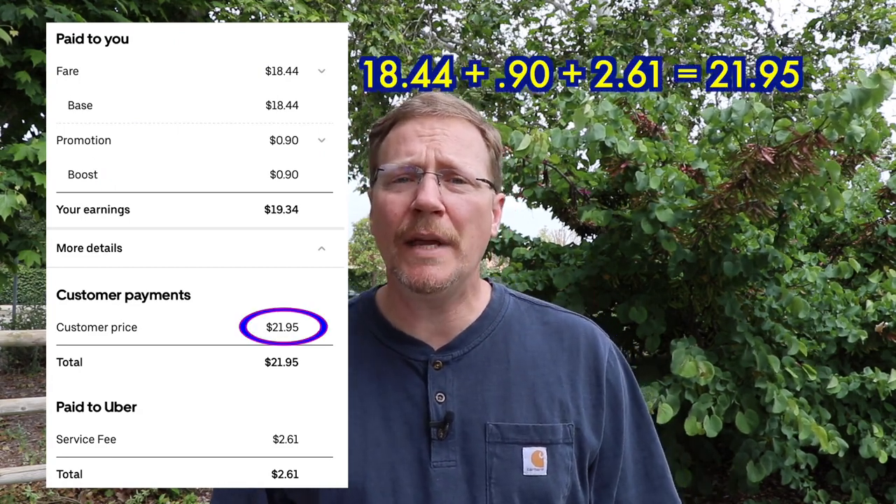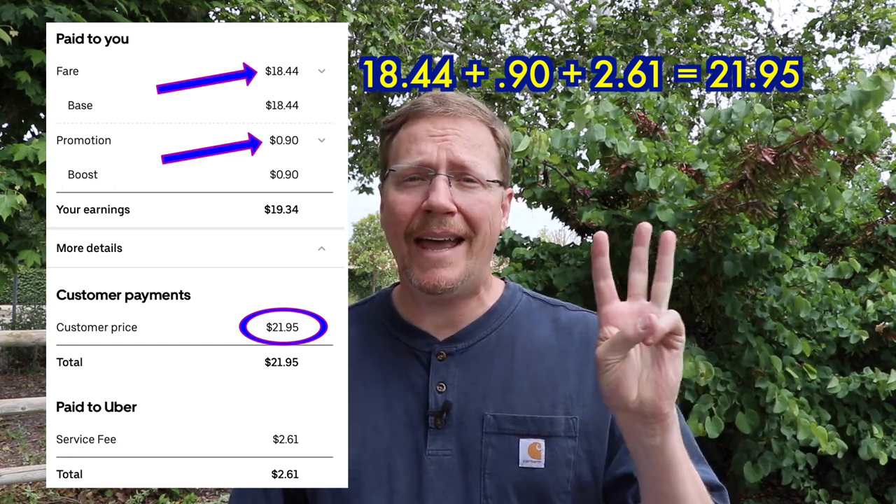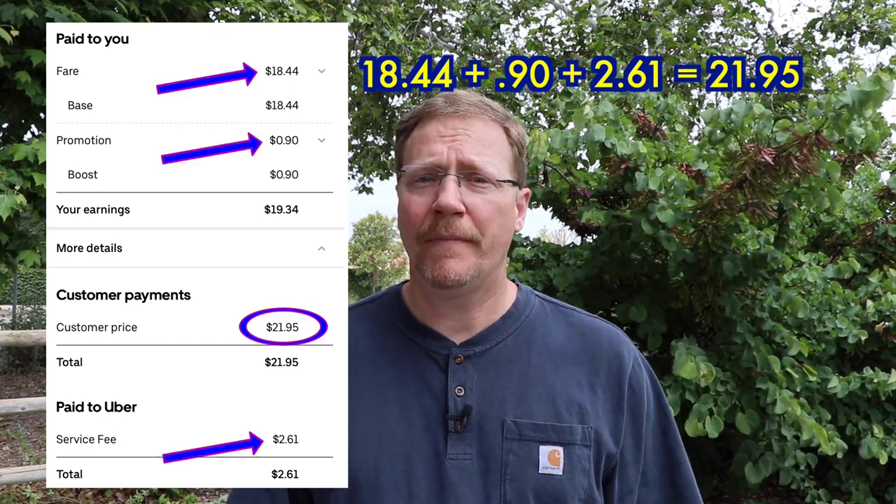There are a couple different categories in here that I'm going to break down: the driver pay and the customer pay. The first important term is the customer price. This is the customer being charged by Uber Eats — the fare, the promotion, and the Uber service fee. That's it.